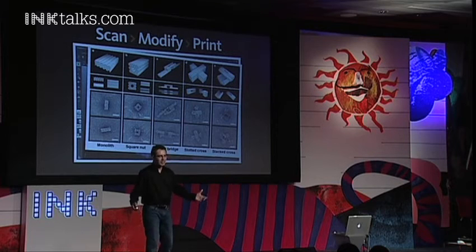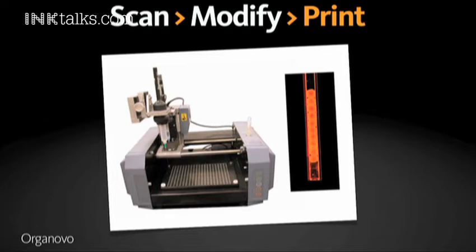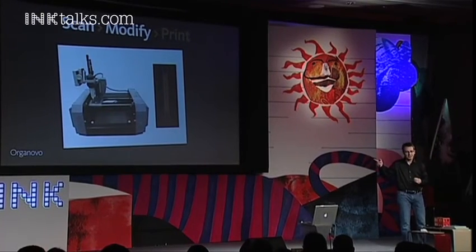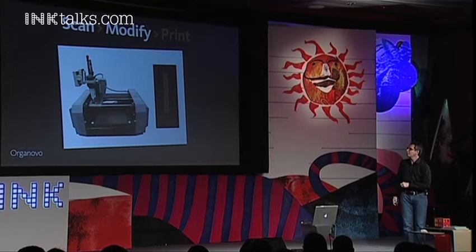Why would you want to do this? Because there's a new generation of printers, including this one from a company called Organovo. It uses an HP inkjet print head to print out cells — depositing individual living cells, stem cells, or in this case blood cells. The first model of the printer actually prints out blood vessels to replace blood.